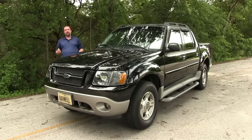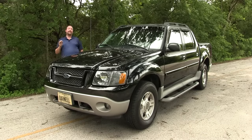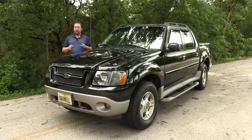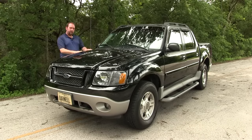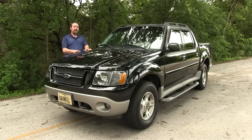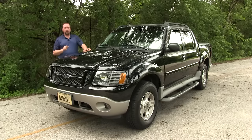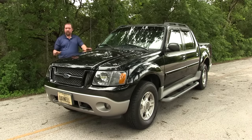This is not a Doug DeMuro video. What this is, is a video talking about the Ford Explorer Sport Track — in particular, this 2003 model. In my opinion, this 2003 Ford Explorer Sport Track is the best Sport Track that Ford never made. Now let me explain.